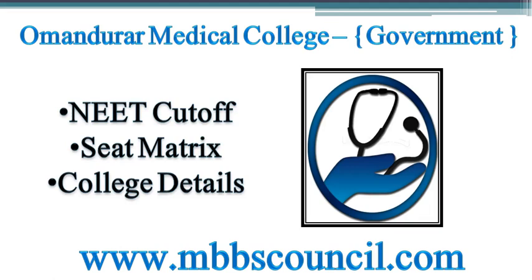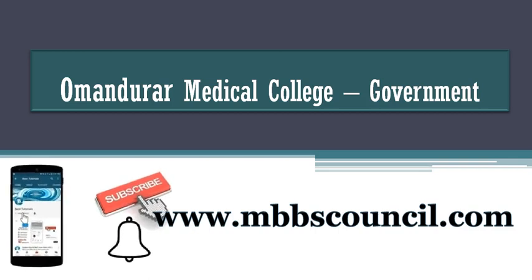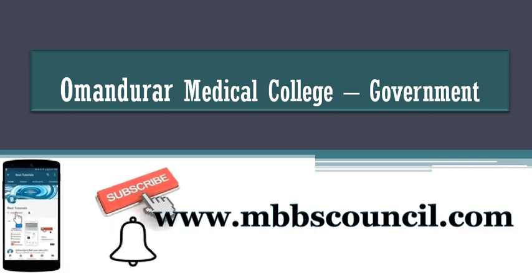Welcome to MBBS Council. We provide free MBBS admission counseling guidance to students and parents. In this video, we are going to cover important details about Omandarar Medical College with respect to MBBS NRI and counseling and Tamil Nadu State counseling. If you are new to this channel, I request you to subscribe to this YouTube channel now so that you will not miss any important updates.